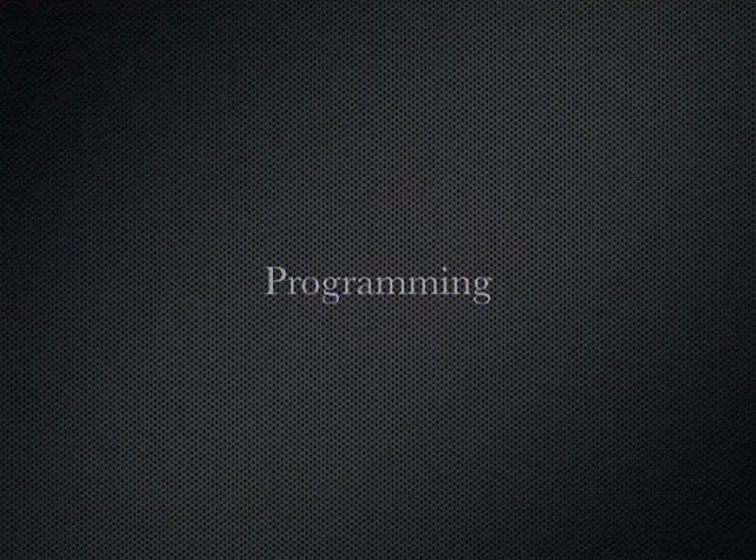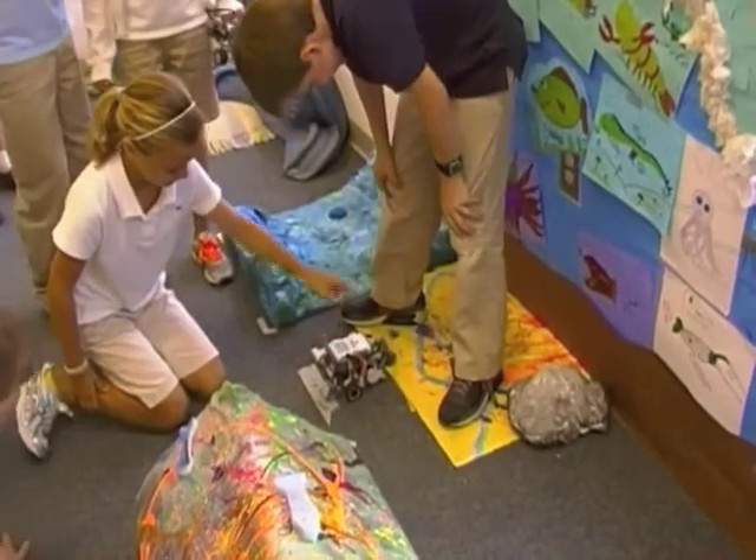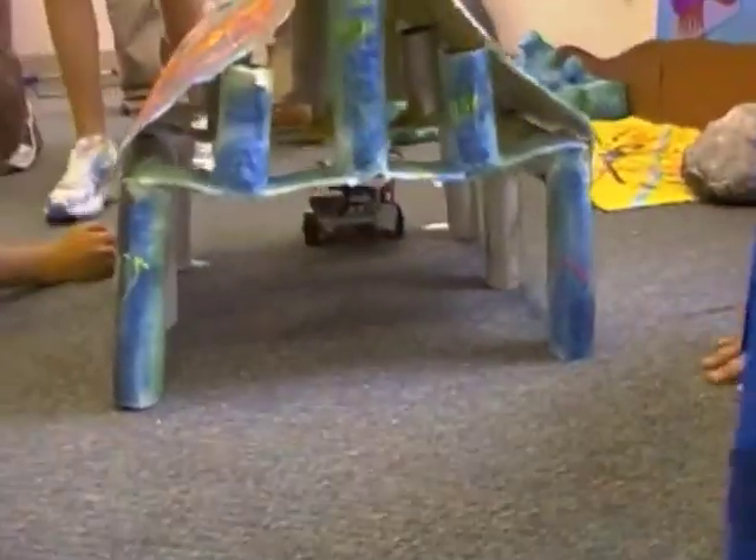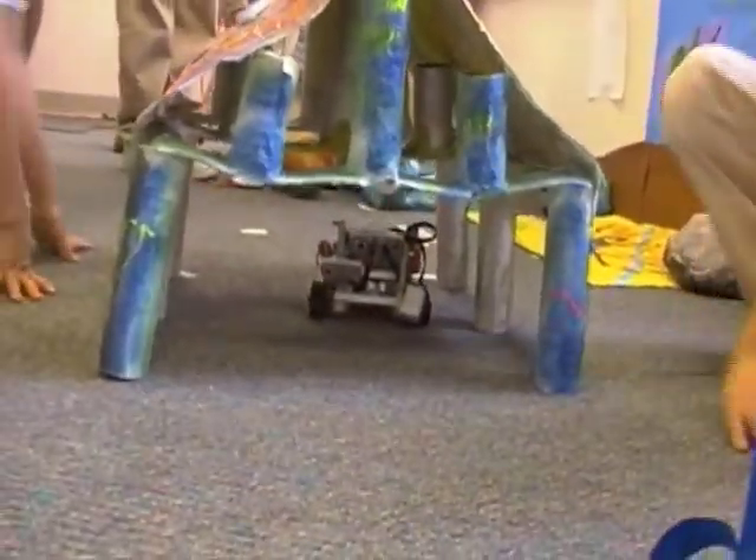The students are using Mindstorm Robots to simulate the task of piloting a deep-sea submersible through the depths of the ocean in search of new life. To do this, the robots must first be pre-programmed to move around obstacles and search out objects.